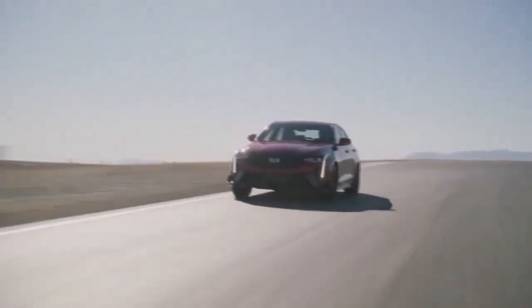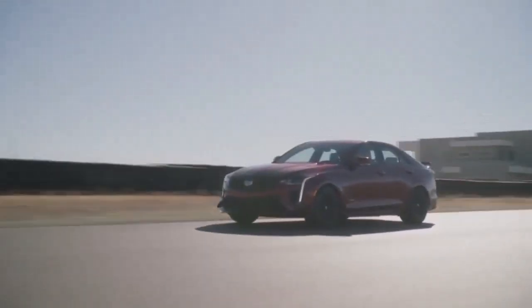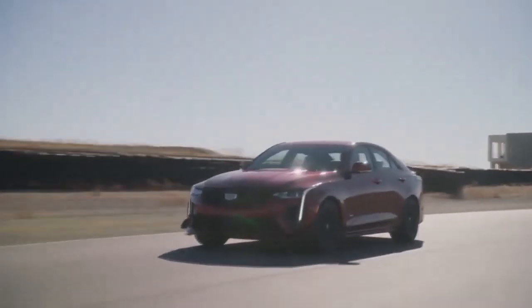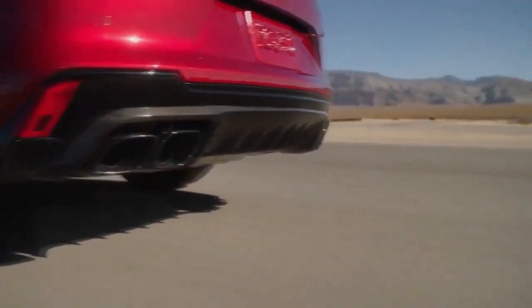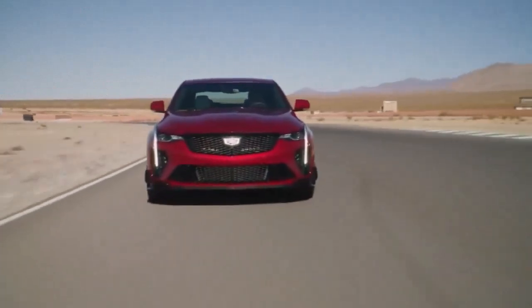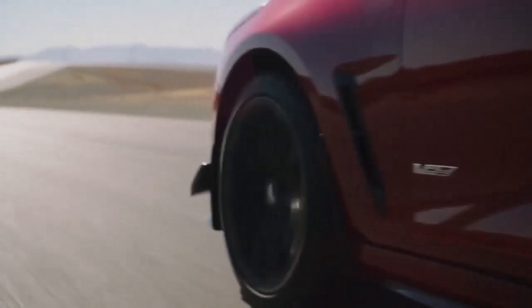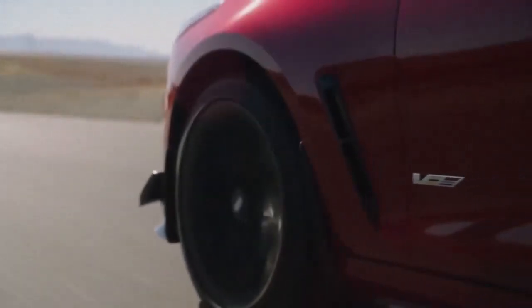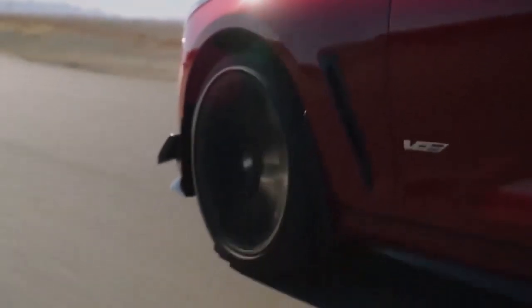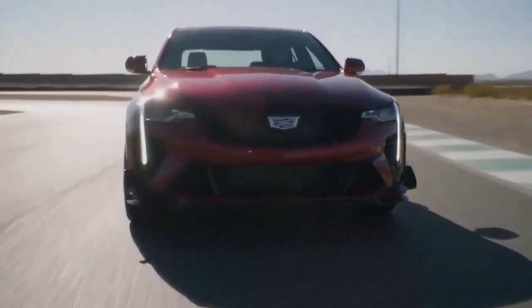Inside the cabin, small item storage seems fine at first glance — there's a decent-size center console and our test vehicle came with a smartphone charging station. But that same console is only acceptable compared to other small luxury sedans, and the cup holders and door pockets are on the small side. Child seat attachment points are accessible, but the tight second row does not accommodate bulky child seats.